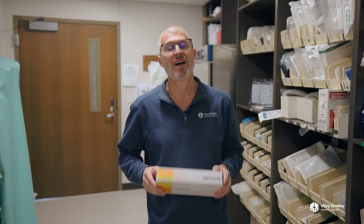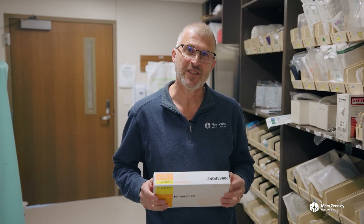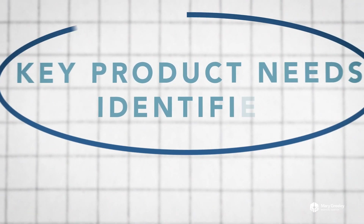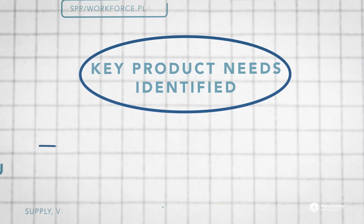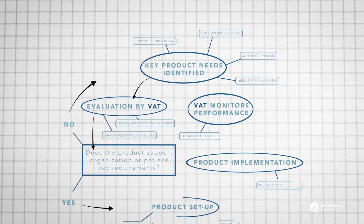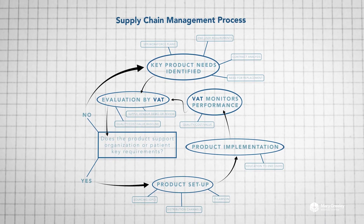The process to bring product into the hospital isn't quite as easy as going to Amazon and ordering it. We have a complex process to make sure that any item we bring into the hospital is safe for our patients, safe for our clinicians, and easy to use. The supply chain management process ensures that once product needs have been identified, all stakeholders are notified and included. Every step requires action and review to make sure that the product meets all of Mary Greeley's requirements.